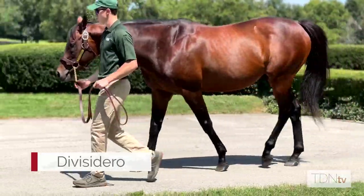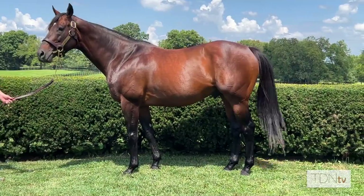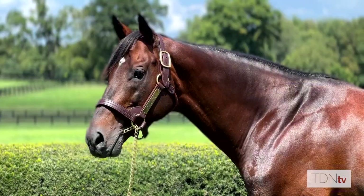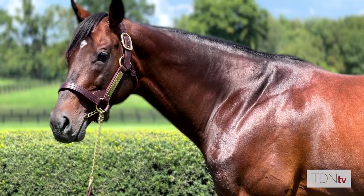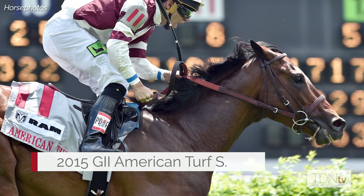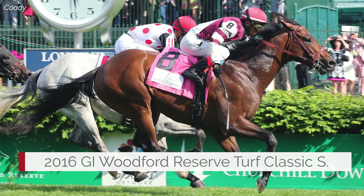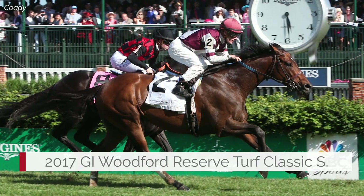Divisadero has been a really fun horse to have on the farm, being by probably one of the best, if not the best, international turf sires in Kitten's Joy. He comes from a female family that you don't often get a chance to breed into. He won back-to-back grade ones at Churchill Downs, and actually his first race at Churchill, only his third race overall, was one of his most impressive — his first stakes win. He's a beautiful, well put-together, correct horse who definitely looks like a very fast turf horse. His foals have followed in his footsteps and are very similar to him.